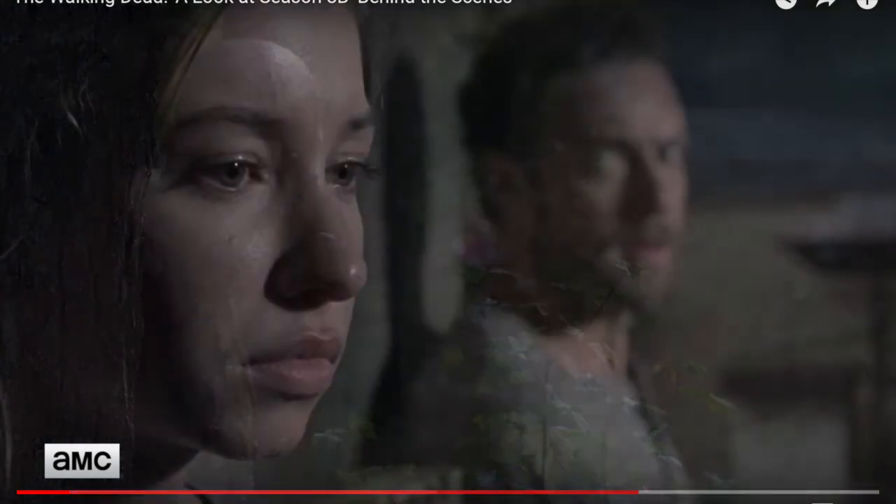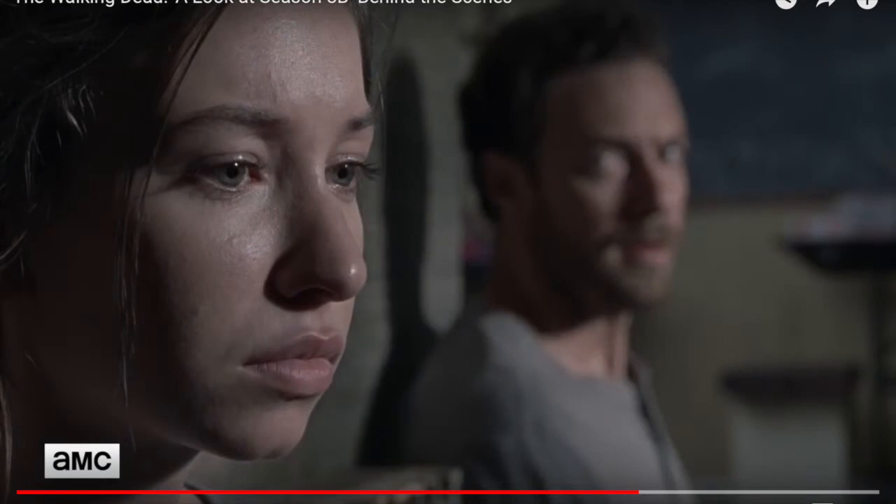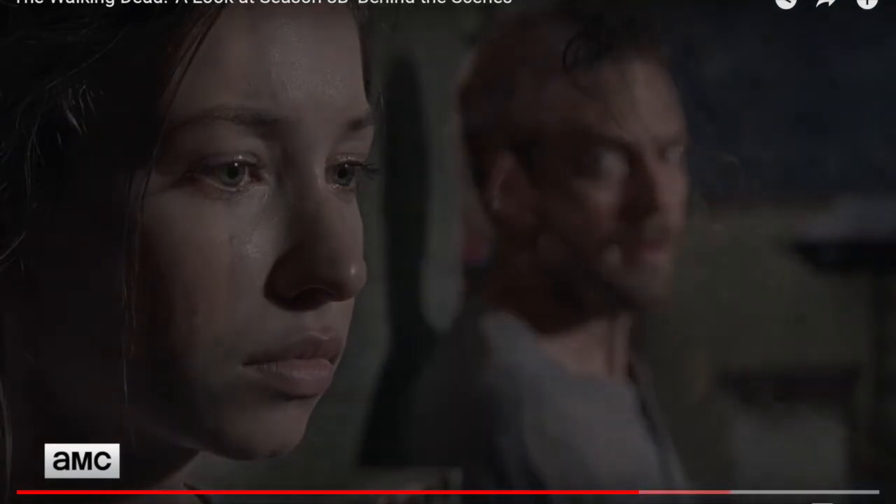We have this shot of Enid and Aaron at the Oceanside. We know they will go to Oceanside based on another teaser that was released. They're most likely talking to either Cindy or another top leader there, because at this point Natanya, the main leader, has died, so they might be talking to the next one in command.